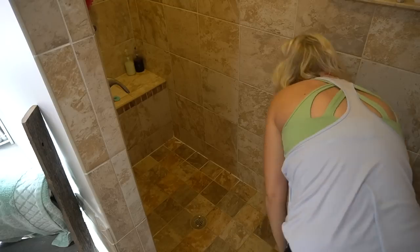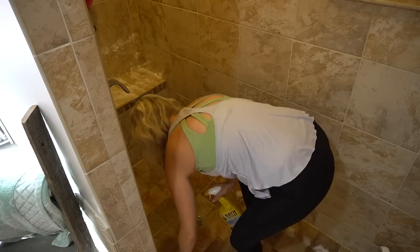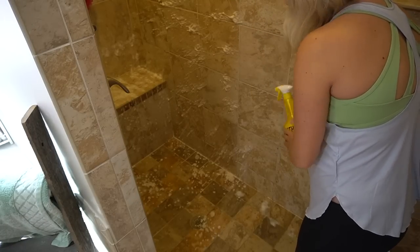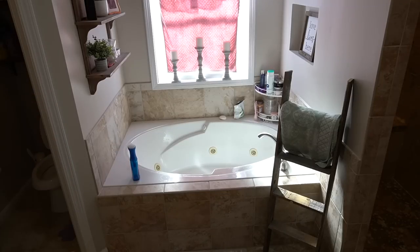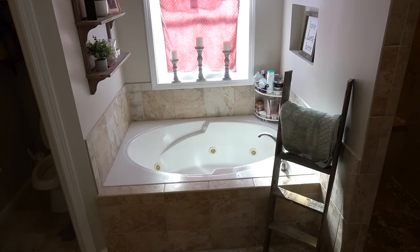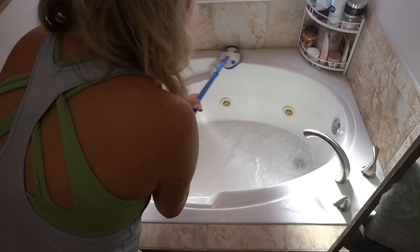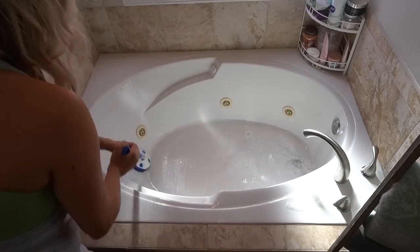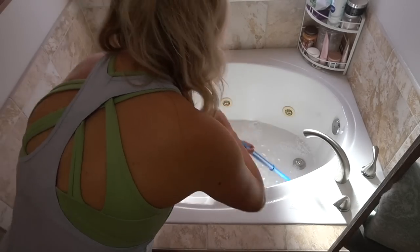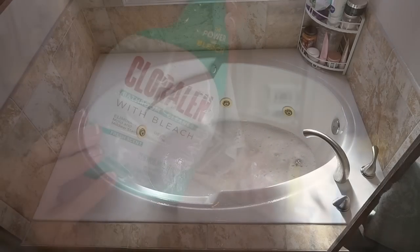I don't really like the CLR bathroom cleaner — don't recommend it. It smells horrible and it didn't work that great. I ended up using my Lysol Mold and Mildew with Bleach Foaming Bathroom Cleaner. But I do love this extended-length scrubby tool by Clorox that I got at Target — it helps my back so much and is such a lifesaver. I highly recommend one of those scrubber brushes.